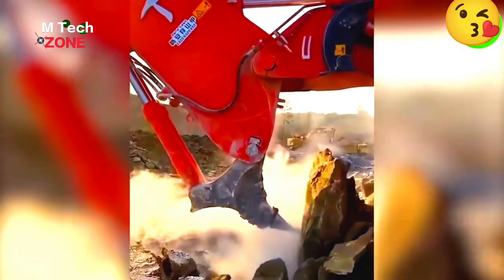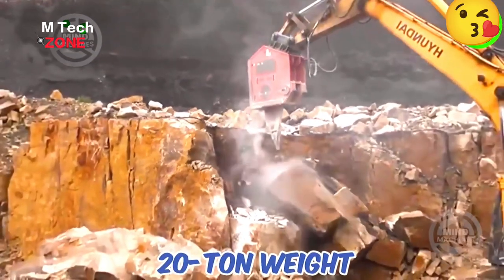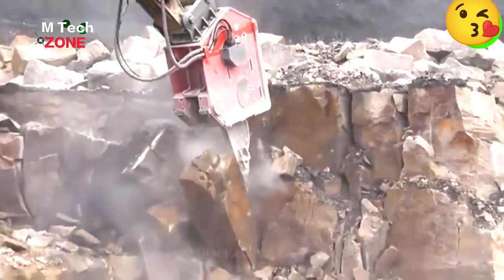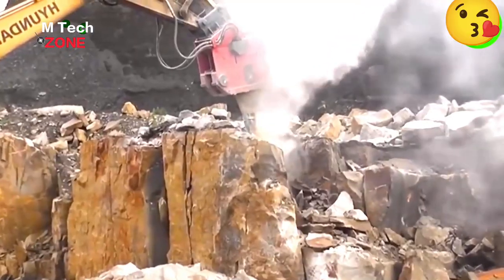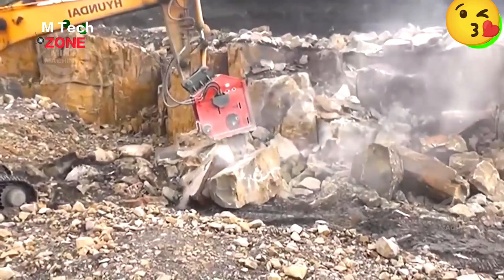The Hyundai RC-7 excavator is a beast with a 20-ton weight, 13.5-liter engine, and a 5.2 cubic meter bucket capacity. It's used in quarry operations at Gridstone Quarry in Derbyshire, UK.